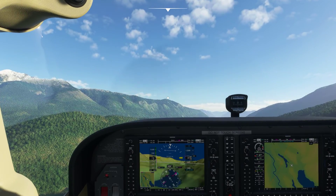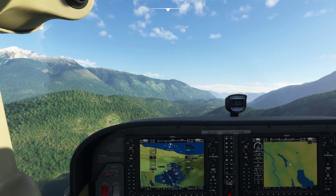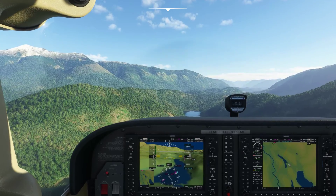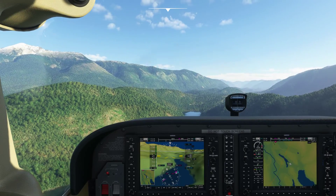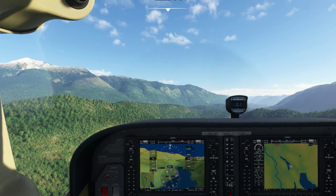Okay, so here we go working on this landing challenge. I think this is the second or third or fourth attempt now. I'm not entirely sure, but we can see the runway ahead of us just slightly to the right, being blocked by the compass on the dash now.